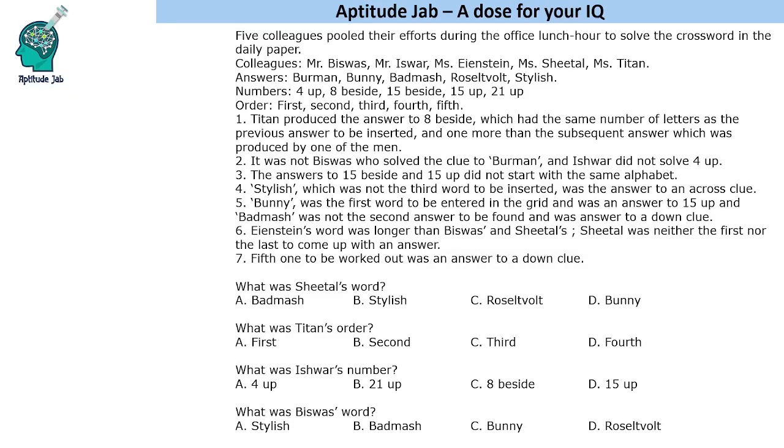It says that there are five colleagues and they solved a crossword and answered different questions. The crossword numbers are 4 up, 8 beside, 15 beside, 15 up, and 21 up. These are the names of the people, and these are the answers to the different words — one of these will be 4 up, one will be 8 beside, and so on. The order is first, second, third, fourth, fifth.